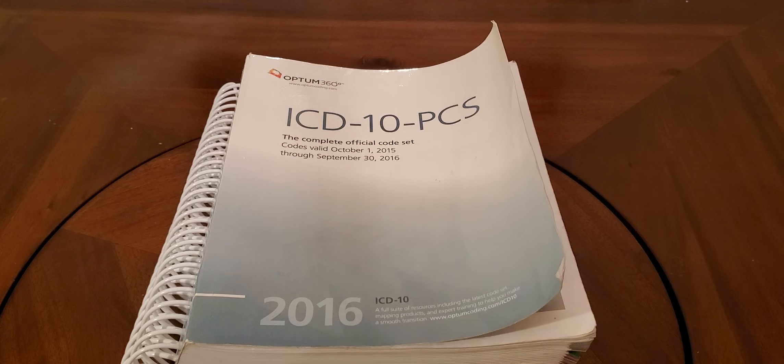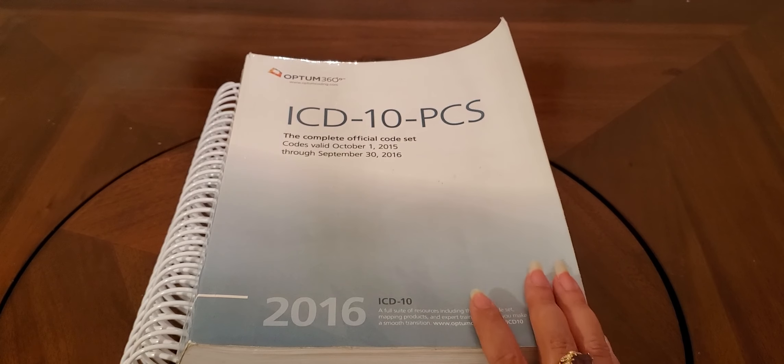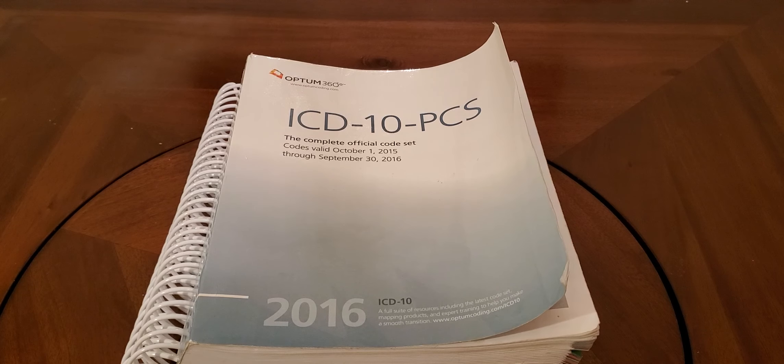Disclaimer first — these are just some of the books that I recommend. This is not an ad; they are not paying me. I just really like Optum360. I like a lot of these publishers and this is what I have found helpful for me, so maybe it'll be helpful for you. If you know of any other publishers that you like, that is totally fine. I'm just saying that this is what I use.